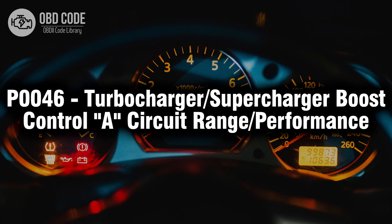Welcome. In this video we will talk about code P0046, its symptoms, causes and possible solutions.